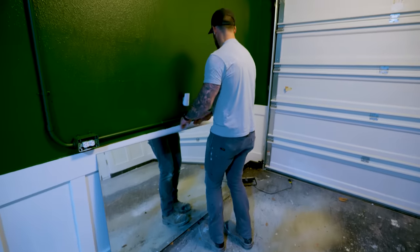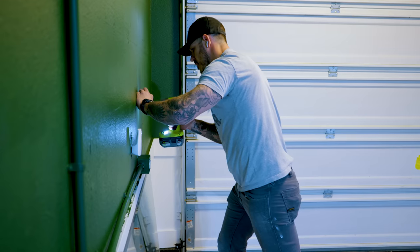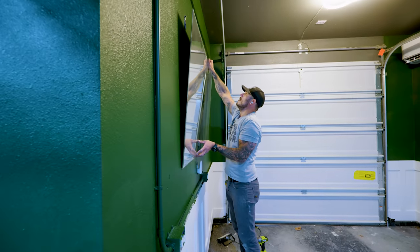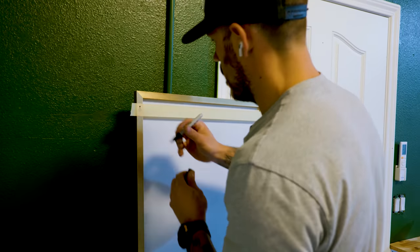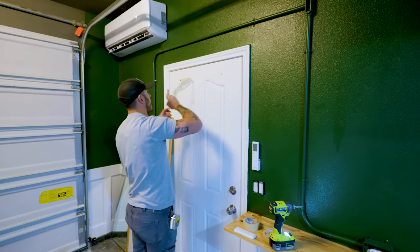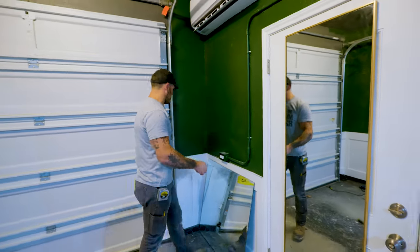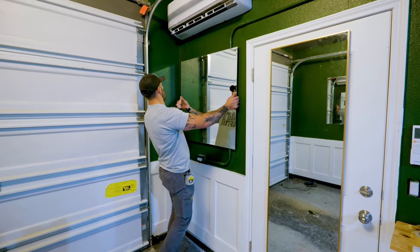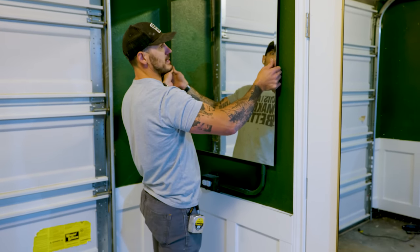The cool thing about mirrors in a small space like this is it makes everything look larger. This one's a little tricky because I have my conduit from my outlet coming here, so I don't know — maybe I'll put a blocking behind it to space it out.